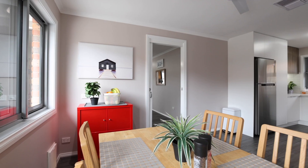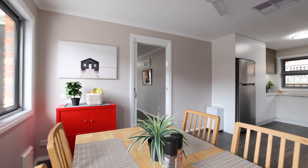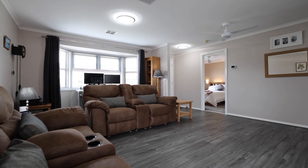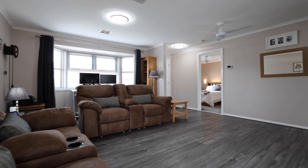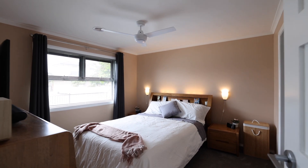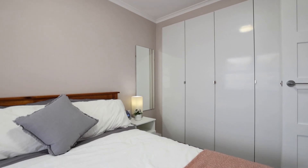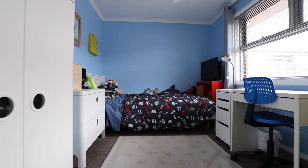We have outstanding double glazed windows and doors right throughout the property. Key features include ducted heating, a single lock-up garage plus a car space. With three bedrooms, we have the master at the front and two further bedrooms situated at the rear of the property.